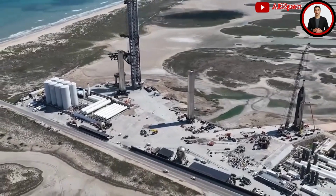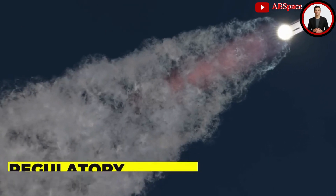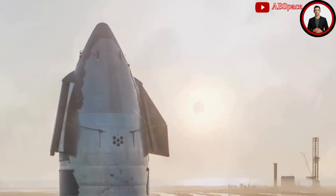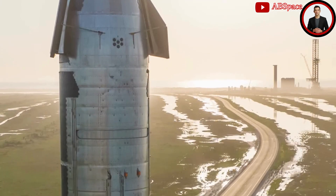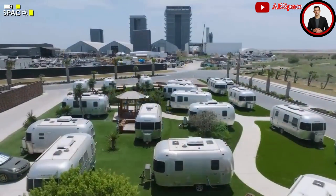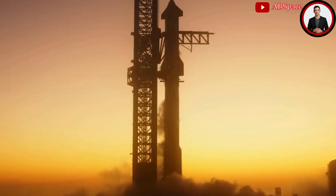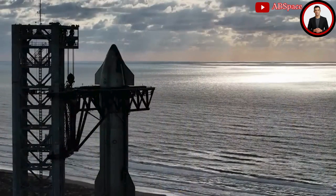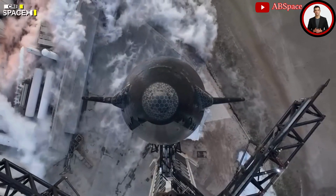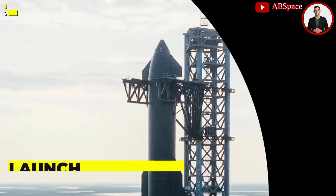While SpaceX is diligently preparing for OFT-3, there are legal and regulatory aspects that must be addressed. The FAA is yet to conclude its investigation into OFT-2, based on SpaceX's report — importantly, this is a post-analysis from SpaceX's side monitored by the company, not a lengthy new investigation. The FAA does not need to conduct a new environmental assessment, as it has already been completed and approved for Starbase. Regulatory approval is most reasonably expected between the end of January and mid-February.